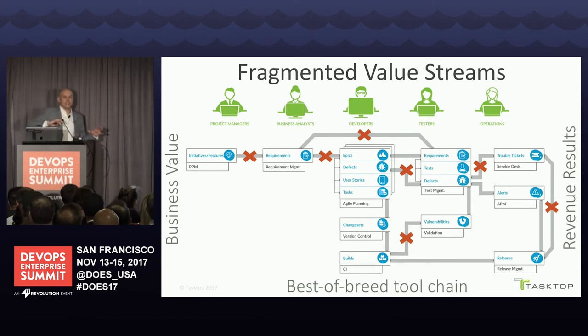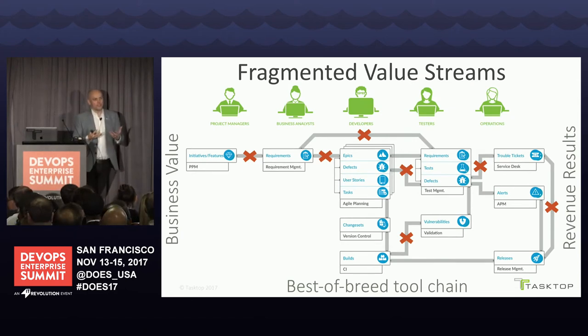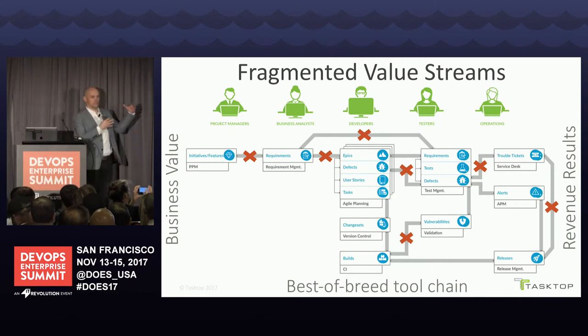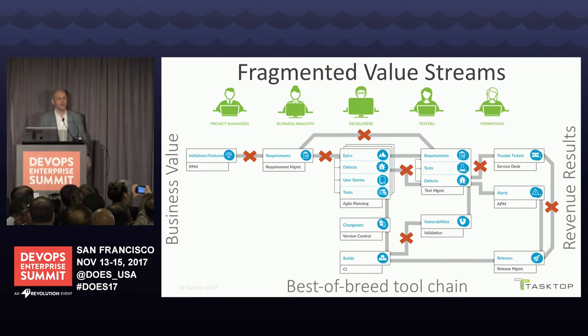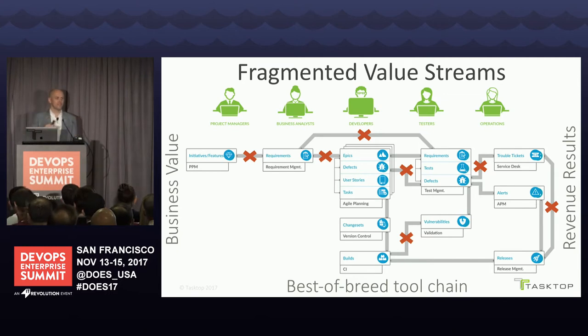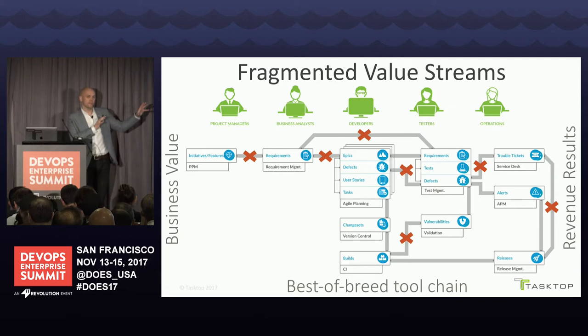When we dig into the tool chains and value streams of organizations still driving most of the economy, we actually see incredible fragmentation resulting from these best-of-breed solutions. If you look at one view of the value stream — trying to deliver business value, bring it to market as quickly and efficiently as possible — these disconnects between how business partners and customers think of their requests and how those flow into requirements, agile backlogs, testing, and operations are becoming the number one bottleneck on scaling software delivery.